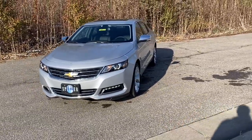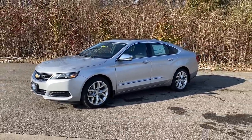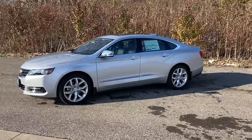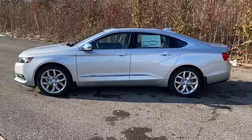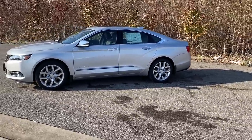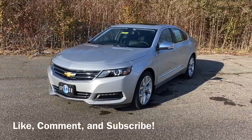The Chevy Impala — one of the most popular nameplates on the market since 1958. I hope you were able to find the information you were looking for in this video. Thank you for watching, please hit that like button, subscribe, and comment to let me know what you think. My name is Jacob over at Spitzer Chevy in Amherst, Ohio, and I appreciate you watching.